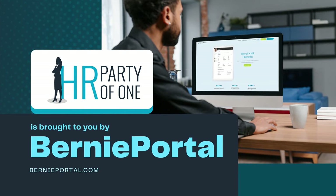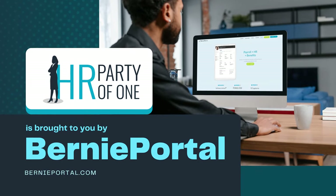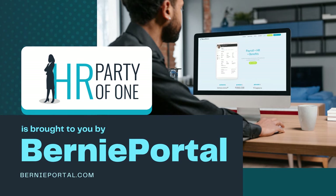HR Party of One is brought to you by BerniePortal, the all-in-one HRAS that saves you time so you can foster a better place to work.